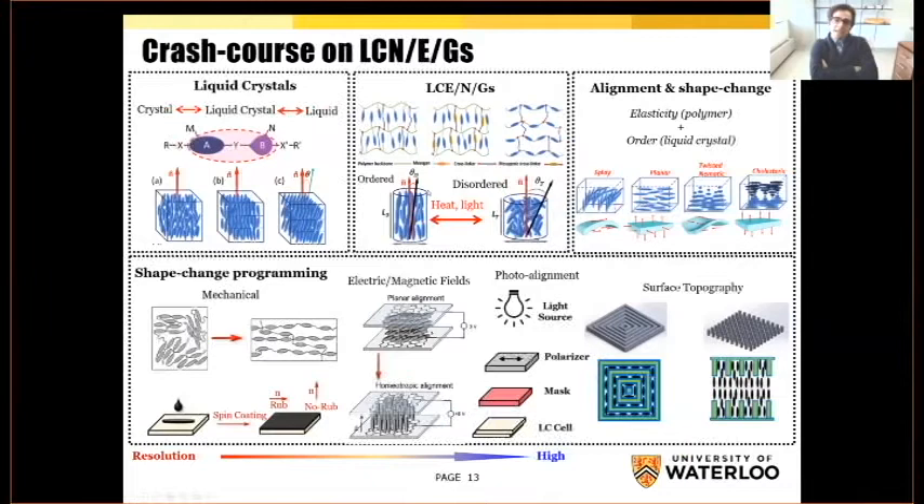By changing the temperature and the order of these anisotropic molecules, we can induce macroscopic shape change. There are many stimuli used to change the ordered state to disordered state and create this shape change, but heat and light are the most common ones. Another important thing about liquid crystal elastomers, gels, and networks is that we can predict the shape change by designing the initial molecular alignment. For example, if we have a splay alignment of the molecules, then we have bending. If we have a twisting of the molecules throughout the thickness, we can have saddle Gaussian curvatures.